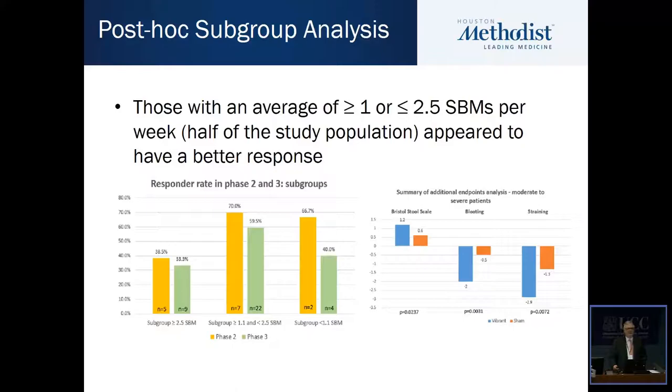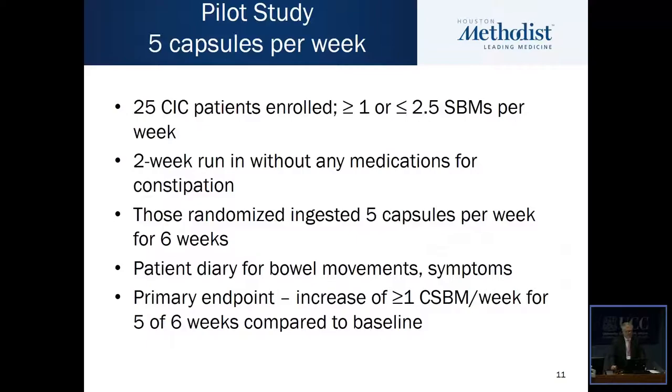This suggested that there may be a subgroup within this population who may be better responders to this particular strategy — those who had at least one and less than or equal to 2.5 spontaneous bowel movements per week.